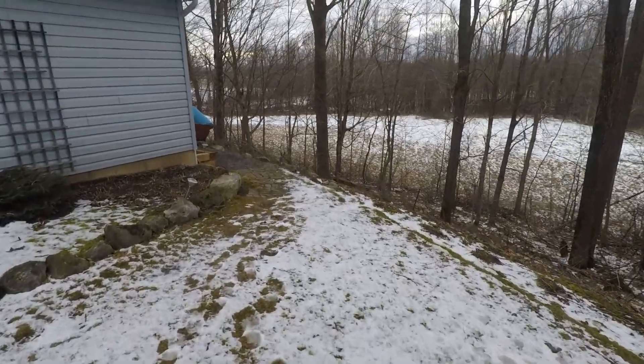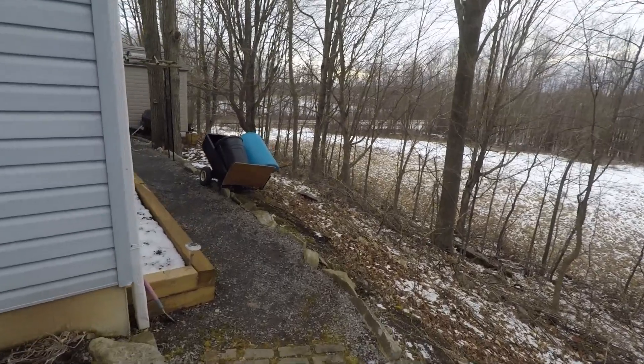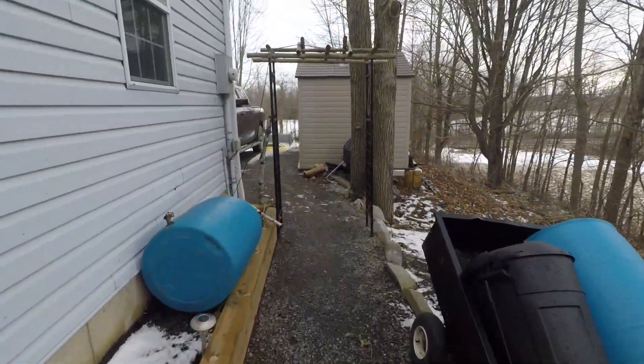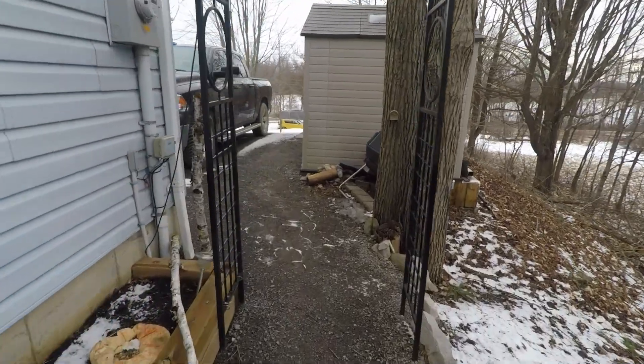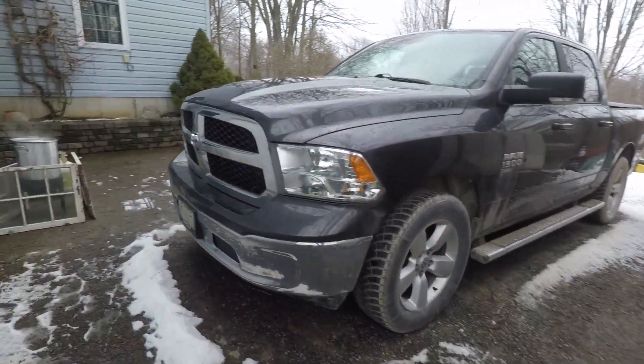So I boiled this up last night — probably started at 8 in the morning and kept adding to it. And it was well after 10 o'clock last night when I shut it off for the night.